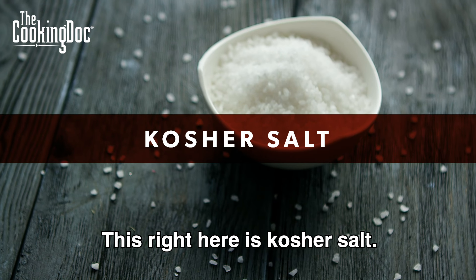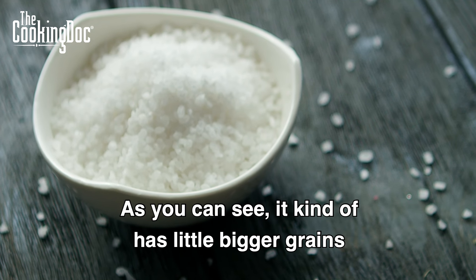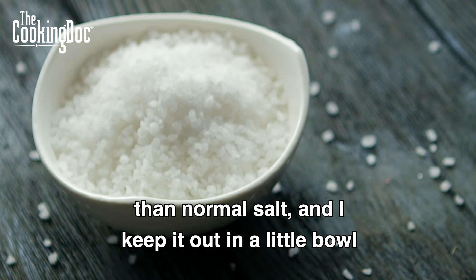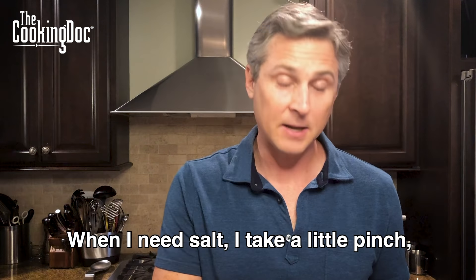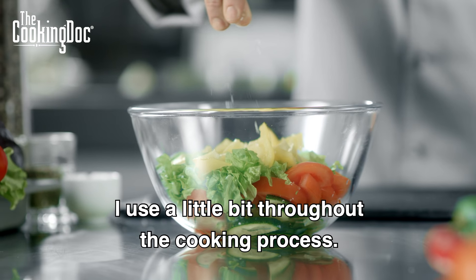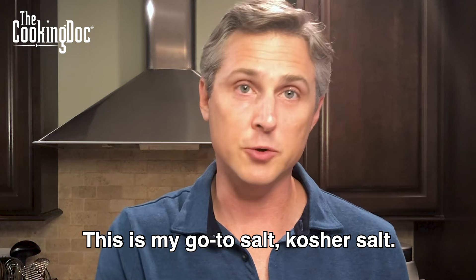This right here is kosher salt — coarse kosher salt. As you can see, it has a little bigger grains than normal salt. I keep it out in a little bowl, just like this. When I need salt, I take a little pinch and put it right on my vegetables. It's simple, it's easy. I use a little bit throughout the cooking process. This is my go-to salt — kosher salt.